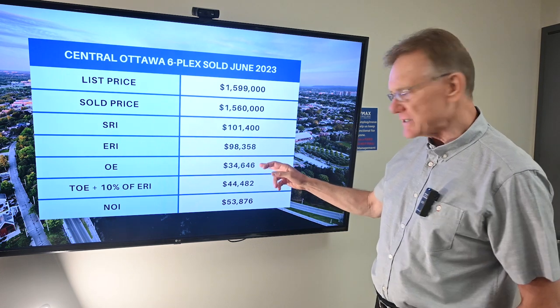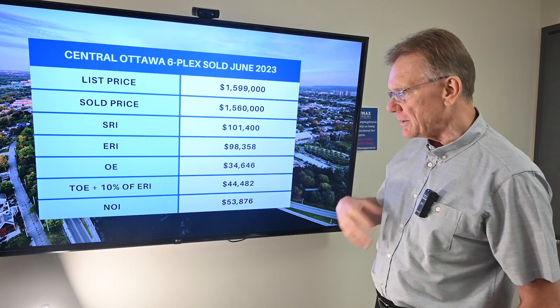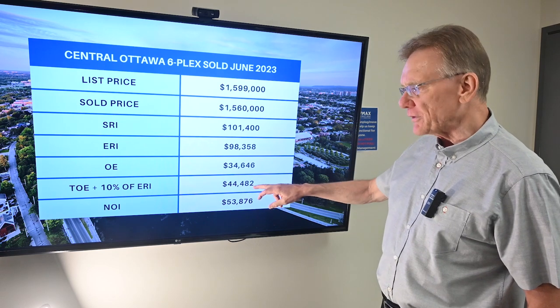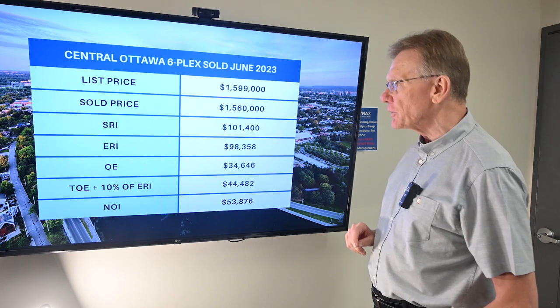The operating expenses, as you can see here, are close to thirty-five thousand dollars. When we factor in management and maintenance, that brings us up to total operating expenses of a little over forty-four thousand dollars. That gives us an NOI of close to fifty-four thousand dollars.